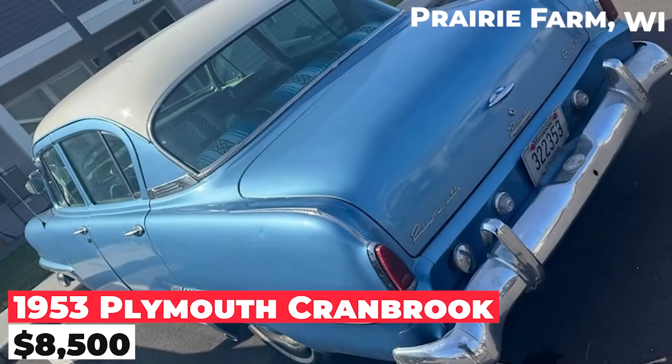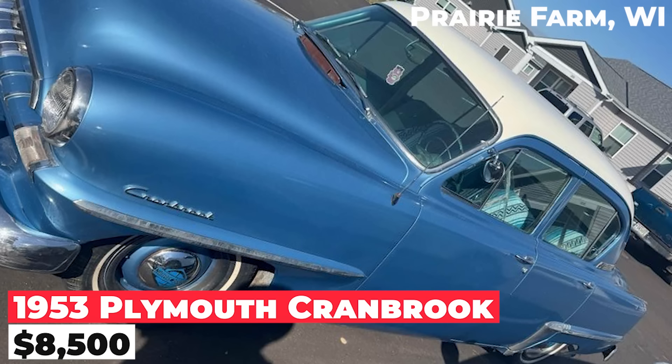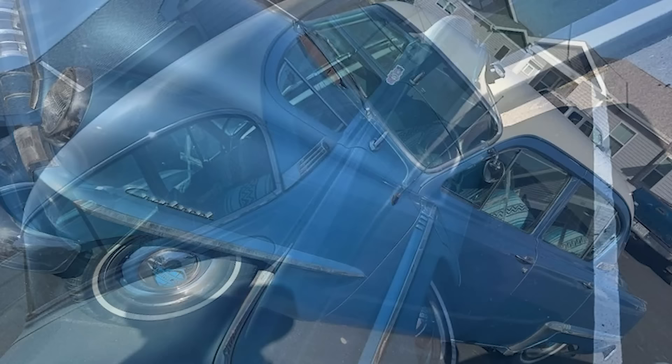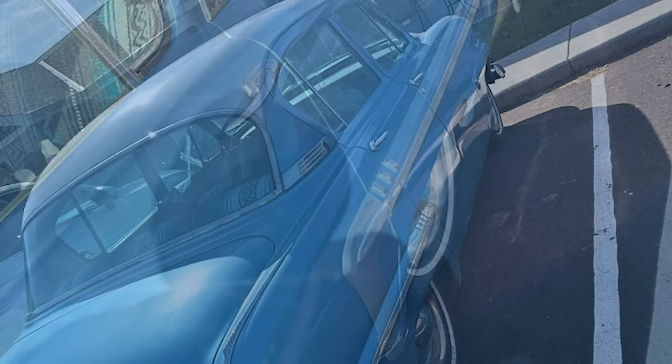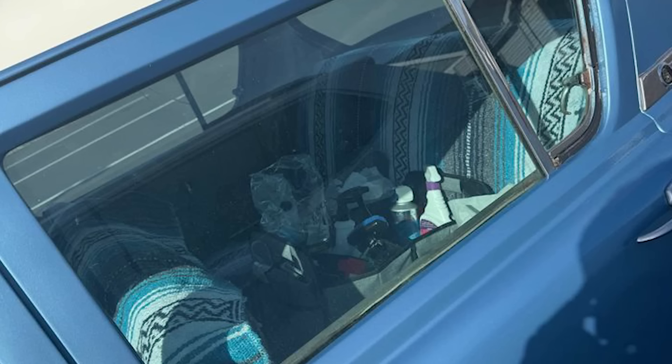The 1953 Plymouth Cranbrook, priced at $8,500, remains mostly original aside from its paint. It features the overdrive option and runs and drives well, as the current owner uses it as a daily driver. The car has a manual three-on-the-tree transmission and is primarily being offered for trade, with a preference for older vehicles, especially early 60s Chevy or Ford pickups.